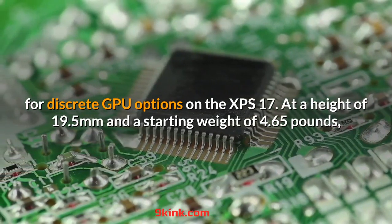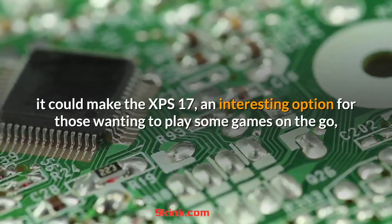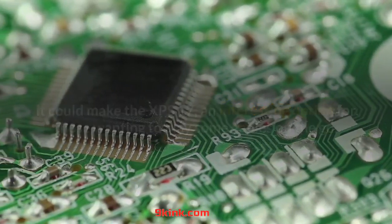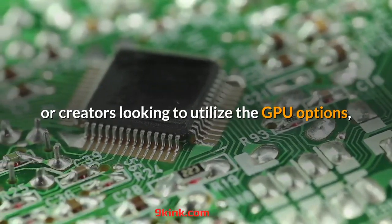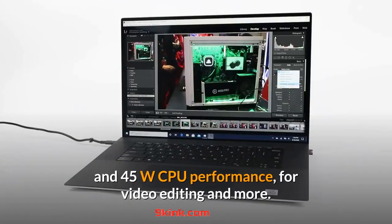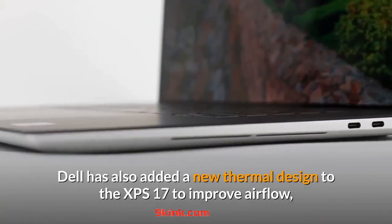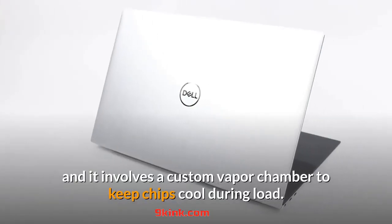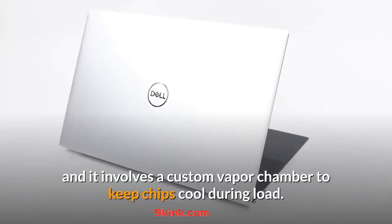At a height of 19.5mm and a starting weight of 4.65 pounds, it could make the XPS 17 an interesting option for those wanting to play some games on the go, or creators looking to utilize the GPU options and 45W CPU performance for video editing and more. Dell has also added a new thermal design to the XPS 17 to improve airflow, involving a custom vapor chamber to keep chips cool during load.